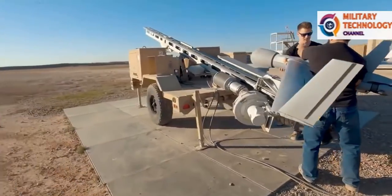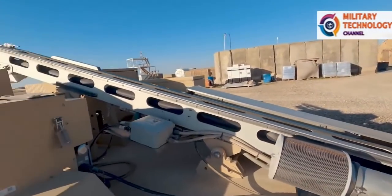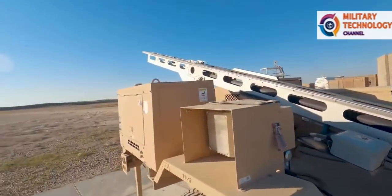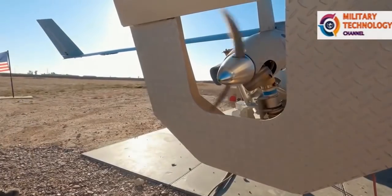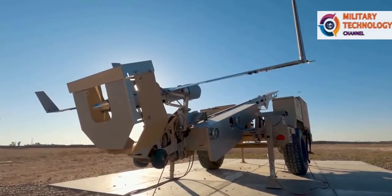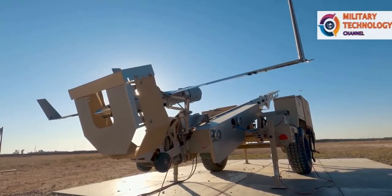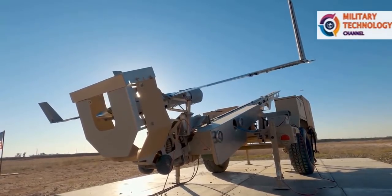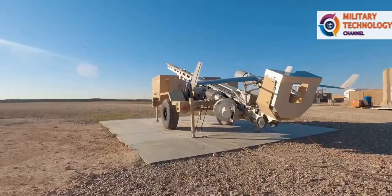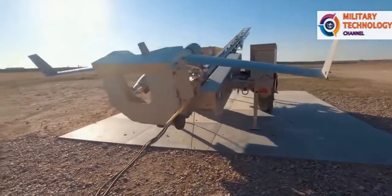ScanEagle has completed and continues to support worldwide operations, with more than 50 land deployments in more than a dozen countries. As the industry leader in maritime ISR operations, Insitu ScanEagle systems have completed more than 40 ship-based deployments on 19 separate ship classes, ranging in size from fast boats to large ships. This deployed work has culminated in more than 870,000 hours of operational time and experience.